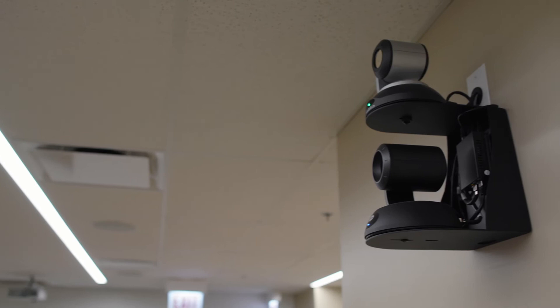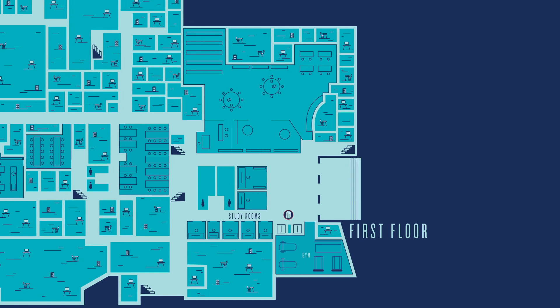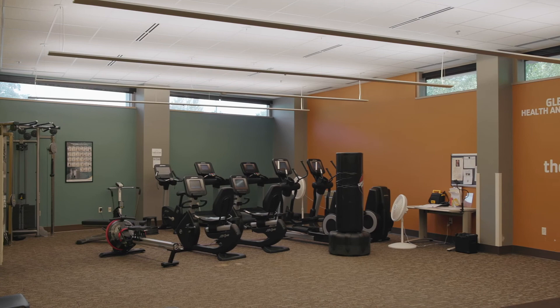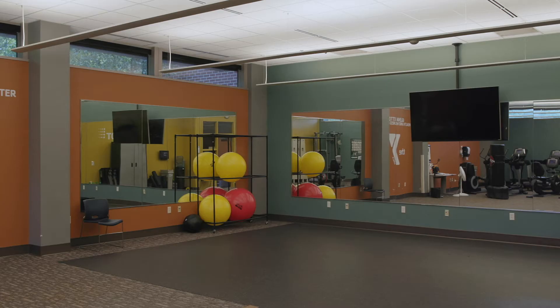From E120 to the main entrance you will find even more private study rooms. Also near those is the school gym. Students can access this gym until midnight and there are showers on campus if you want to get an early morning workout in. Along with the on-campus gym, Rockford has a partnership with the YMCA to provide discount memberships to our students.